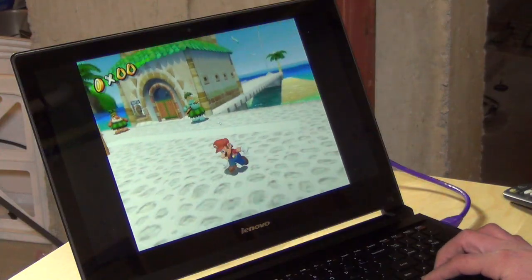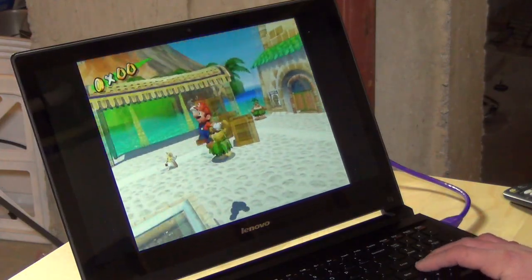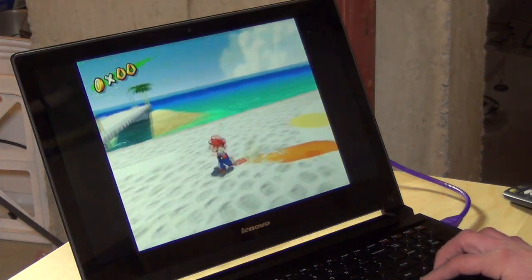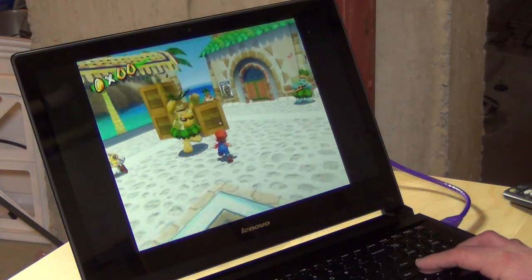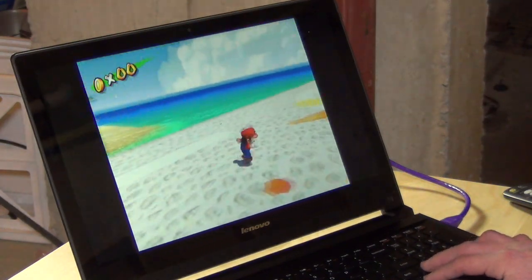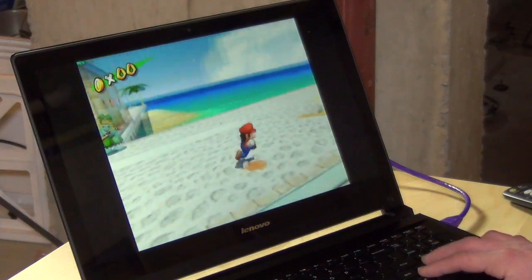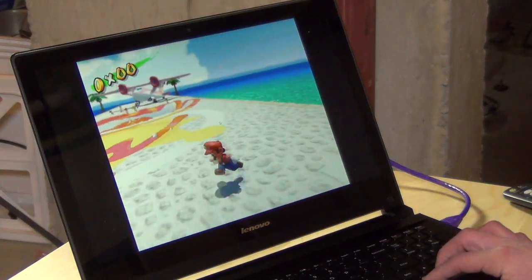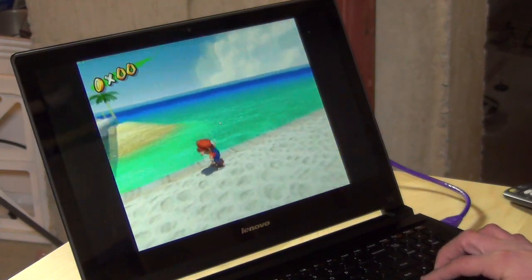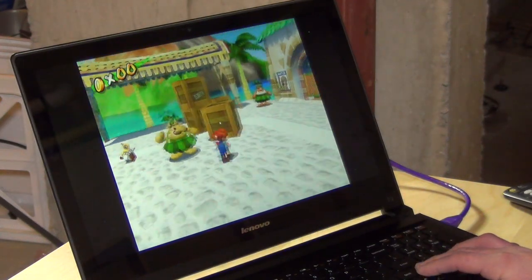Retro gaming is also pretty good. Let's take a look at the Dolphin emulator and see how that performs. Now we're running the Dolphin emulator, which is a GameCube emulator. I like to run this because it really taxes both the processor and the graphics, and it's a great way to see just how a computer performs at tasks that require both. Although this is not a high-end gaming machine, it is great for this older stuff and emulators. This is running at full speed — 30 frames per second — and it's a really nice experience.